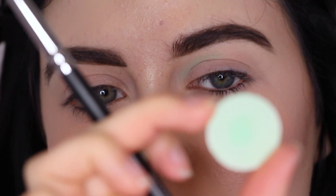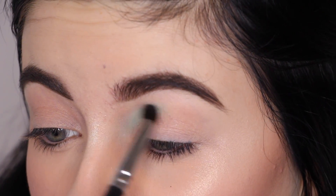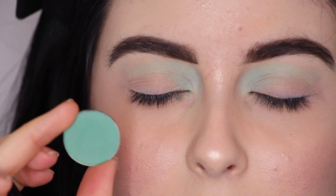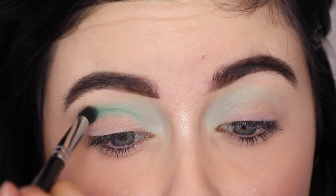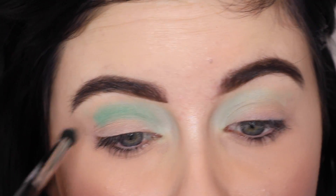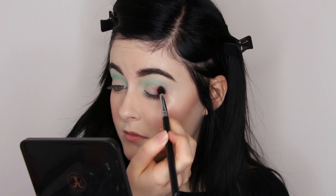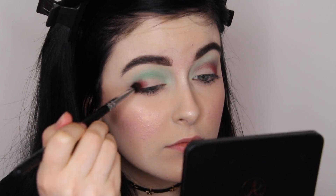The first eyeshadow I'm taking today is Makeup Geek in the shade Sure Thing — it's just a really nice minty green and I'm going to be putting that on the inner third of my crease. It is a lovely shade but I do find it takes some building up to get it to the true color in the pan, just because it is a pastel. The next shade is also by Makeup Geek in the shade Dragonfly, and I'm putting that in the crease right beside the first shade. Then I'm taking Makeup Geek in the shade Bitten, which I'm putting on my outer corner and a little bit into the crease.